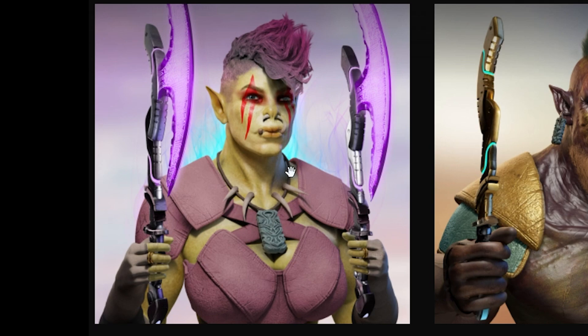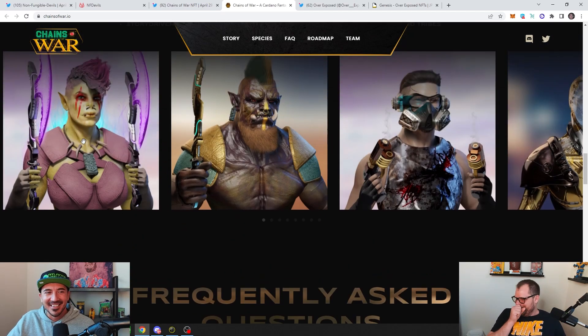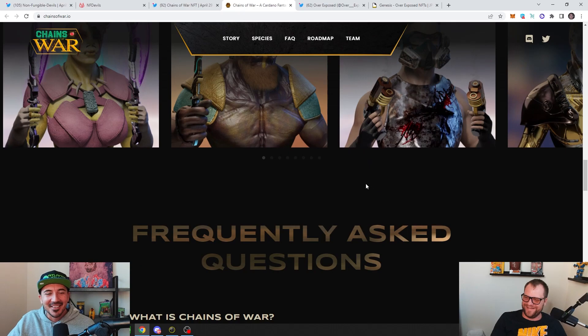Female orc — I didn't even think about a female orc. Kind of hot. I was thinking the same thing — you read my mind there.